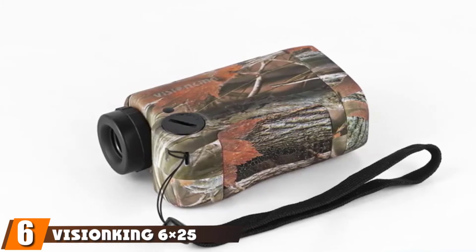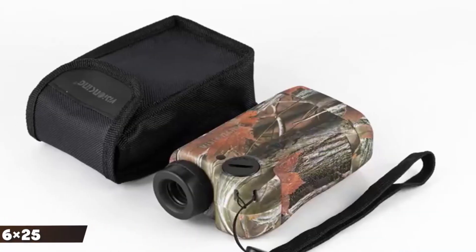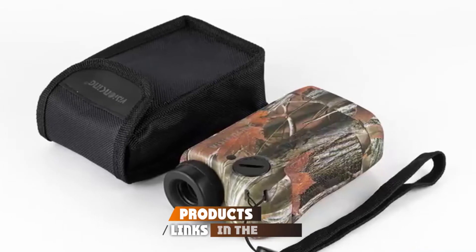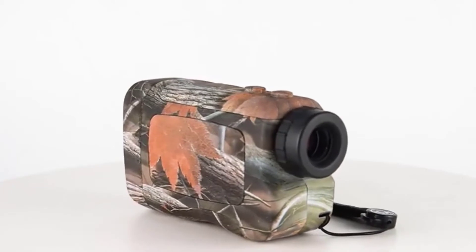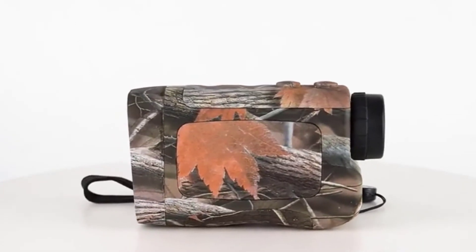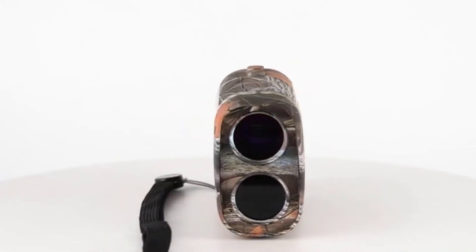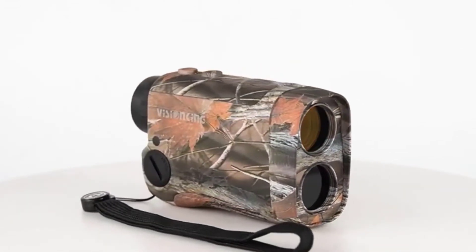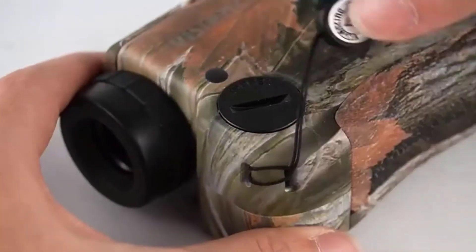The number 6 position is dominated by the Vision King 625 Hunting Slash Golf 600M. It has a continuous scan feature that enables you to accurately measure the target even if it is constantly on the move. Another plus point for this product, apart from being a cheap hunting range finder, is that it works efficiently for both golf as well as hunting. So if you are into both these sports, you do not have to buy two different range finders.